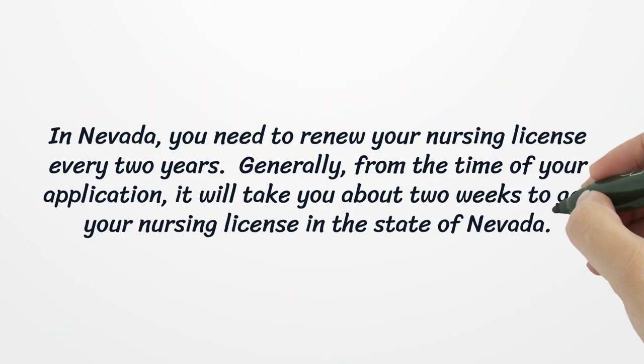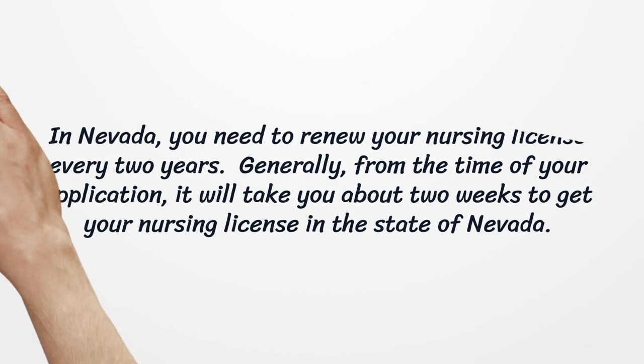In Nevada, you need to renew your nursing license every two years. Generally, from the time of your application, it will take you about two weeks to get your nursing license in the state of Nevada.